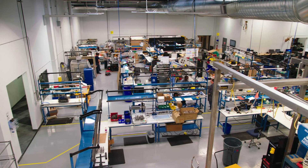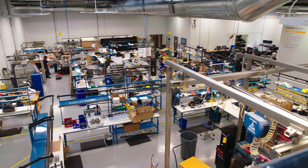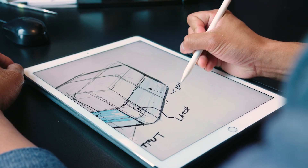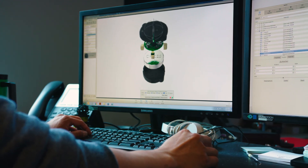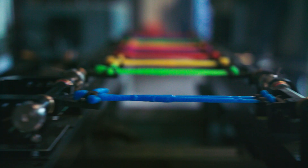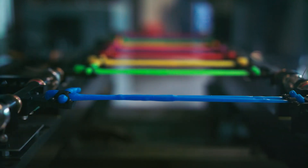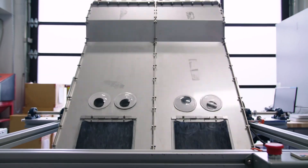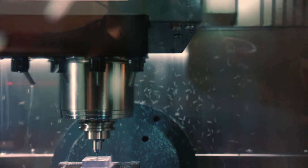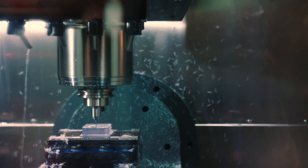We do everything from what we call concept through production. We start with the concept phase, where you look at and define the product and figure out everything you need it to do. Then you work into a development phase, where you come up with the design and details to meet that concept. Usually there's a prototype and testing phase — does it do what I expected? Then you do a production phase, where you ramp up speed and produce until you're at the quantity you need.